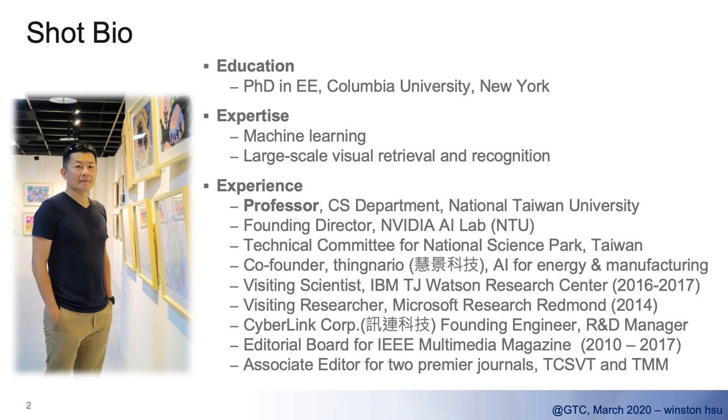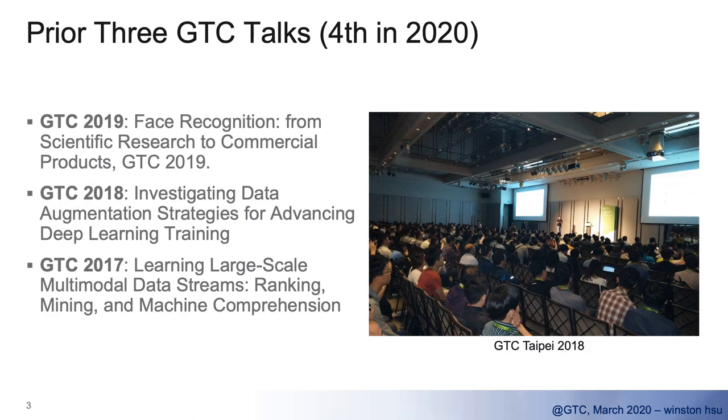Besides my regular academic role, I'm also involved in industry in several roles. We work closely with leading companies such as Microsoft and IBM, and I also co-founded a few companies with friends. I'm also involved in academic roles such as IEEE journals, magazine editors, and associate editors. This is actually the fourth talk I've had at GTC, starting from 2017.